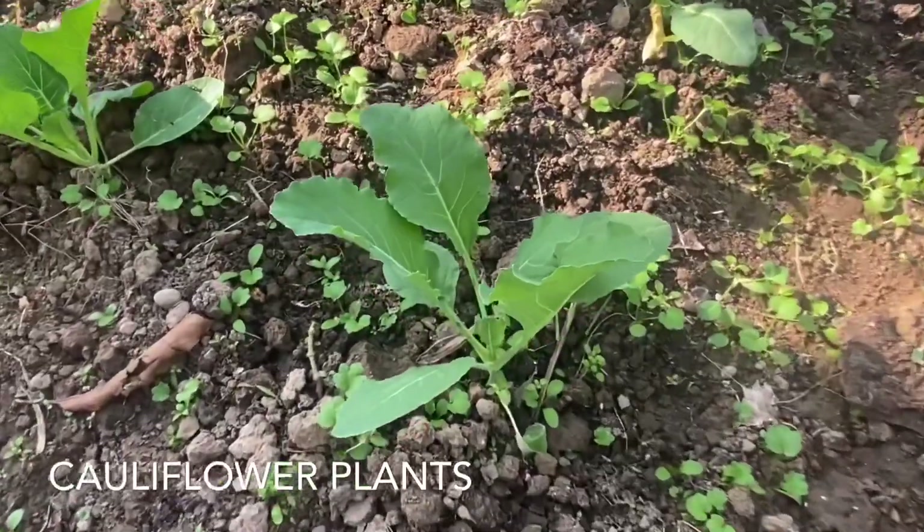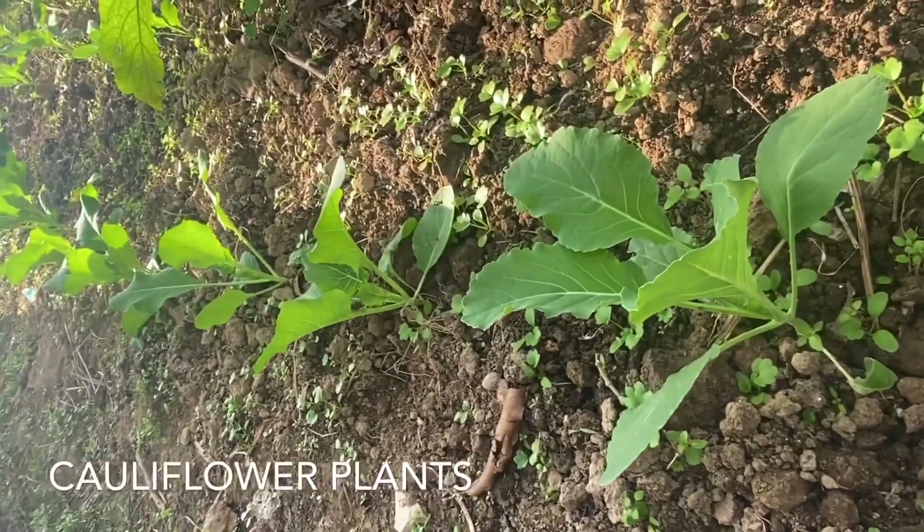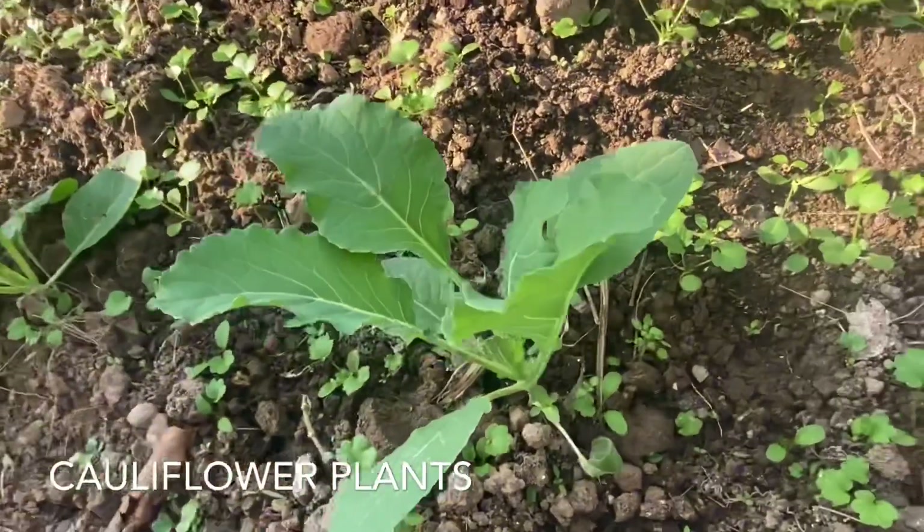And now you can see our small gobi plants. Right now these are very small, but after a while the whole gobi will come. It will be so fresh!